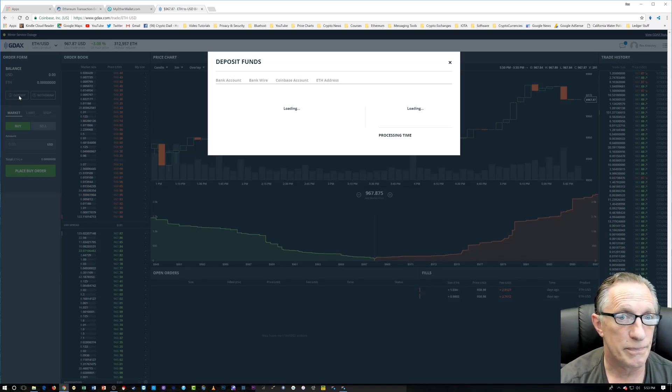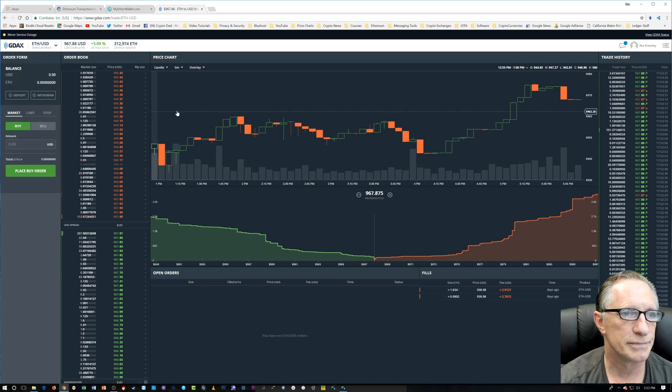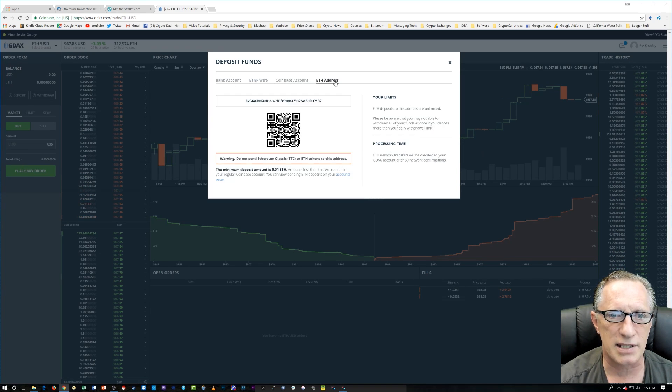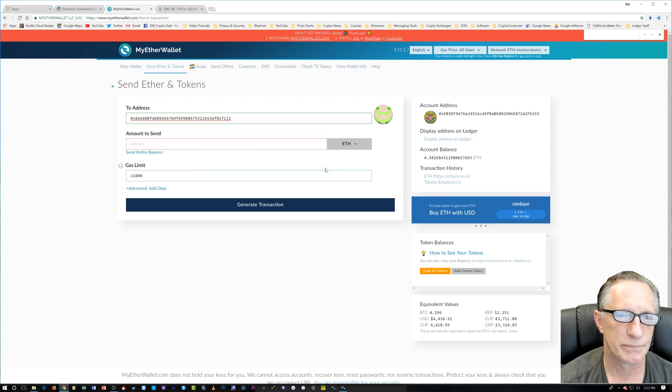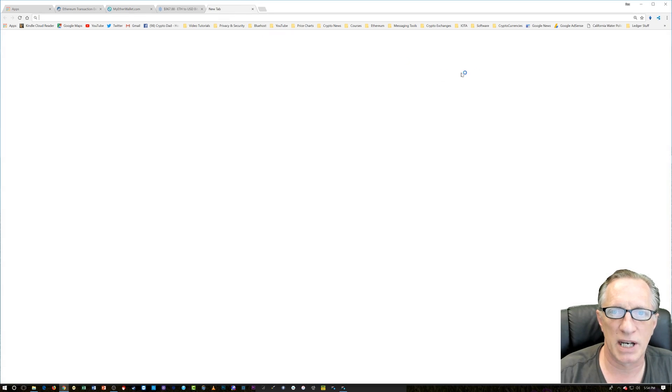To get the Binance deposit address, I go up to the ETH/USD pair, click 'Deposit,' go over to 'ETH Address,' and it generates the hex address for us. We double-click to copy it and paste it into MyEtherWallet. When you paste it in, you'll get a little icon confirming it's a valid ETH address. Then you choose the amount you want to send — 0.5 ETH in this case. You don't really need to mess with the gas limit, just the gas price, which will guarantee the transaction goes smoothly.